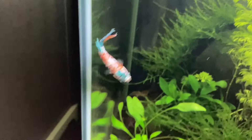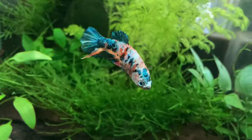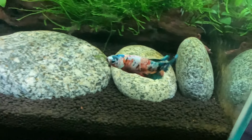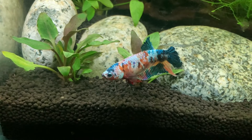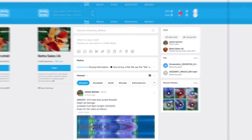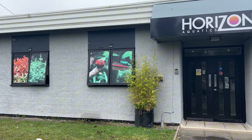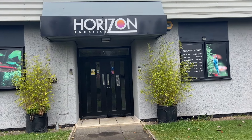Another reason I like betta fish is their wide availability and low price tags, especially considering how colourful they are. My local chain store sells female bettas starting at just £4 and males from £8, with the more colourful koi variants usually going from £18 and above. If you shop online or visit specialist stores you can often find even better looking betta fish at low prices.